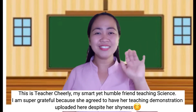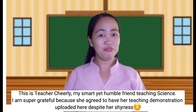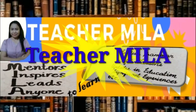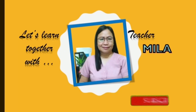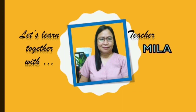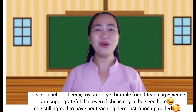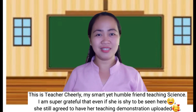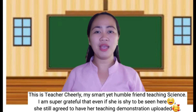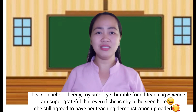Hi, Grade 7 Learners! How are you? Have you finished answering your modules? Are you worth staying at home? Be patient! There are a lot of good things to do. Let us hope and pray that this pandemic will end soon.